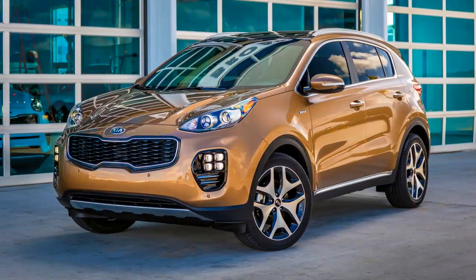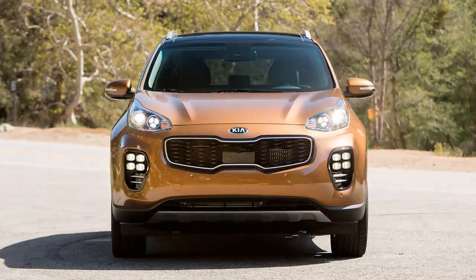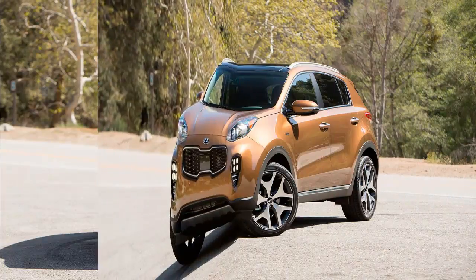Every once in a while, a mainstream automaker turns out an unexpected sleeper — an under-the-radar vehicle with the power to dispatch flashier rides pulling away from a stoplight. Sleepers come in many forms, but few offer better cover than compact crossovers.